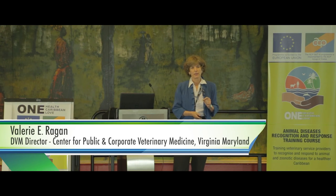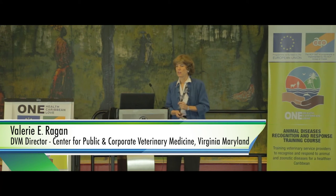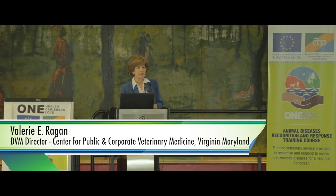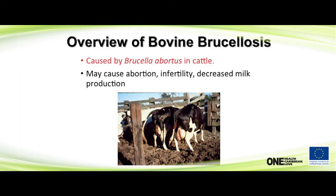I'll give you a brief background on what brucellosis is so we can then talk about field diagnosis and control. In cattle, it's caused by Brucella abortus, and that's what I'm going to focus on today. It may cause abortion, infertility, and decreased milk production.